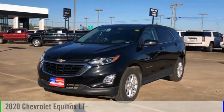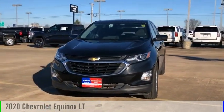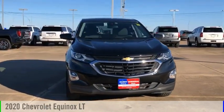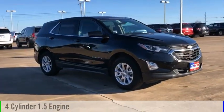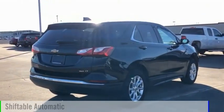Looking for the right vehicle? Check out the 2020 Equinox. This vehicle is powered by a four-wheel drive, four-cylinder, 1.5-liter engine, and comes with an automatic transmission.